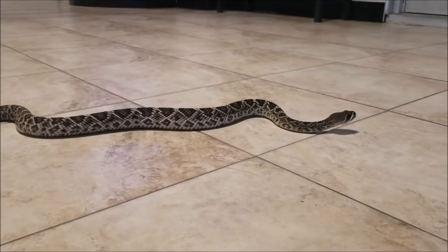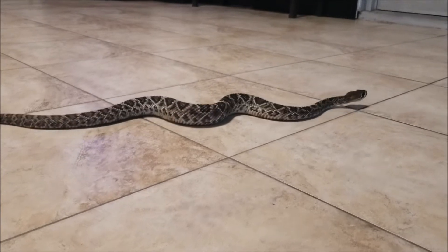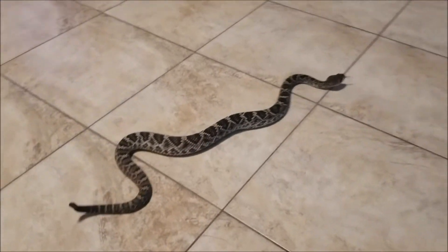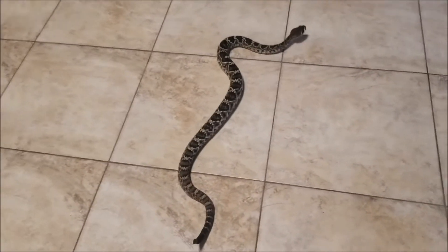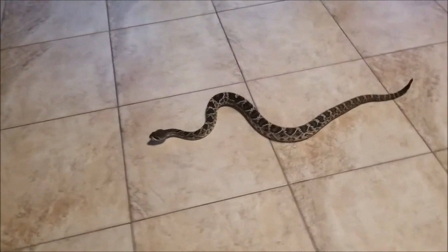Eastern diamondback rattlesnakes are actually found throughout Florida and throughout much of the southeastern United States. That includes barrier islands, just like the one we're located on here on Okaloosa Island. They prefer dry pine forest habitat.